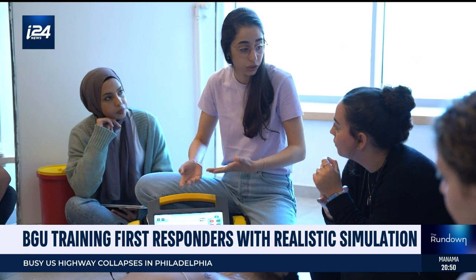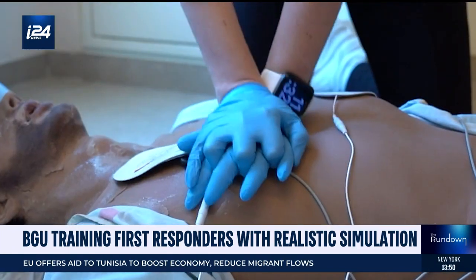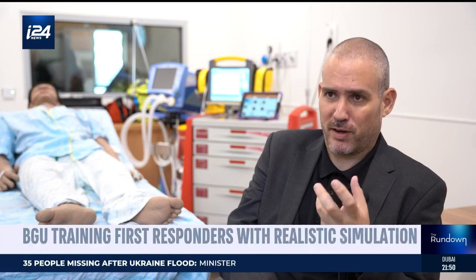This is one of Israel's most advanced simulators to train first responders and to ensure that when every second counts, emergency personnel know exactly what to do. Everybody that experienced high-fidelity simulation knows how good it is and how important it is to make them better providers.